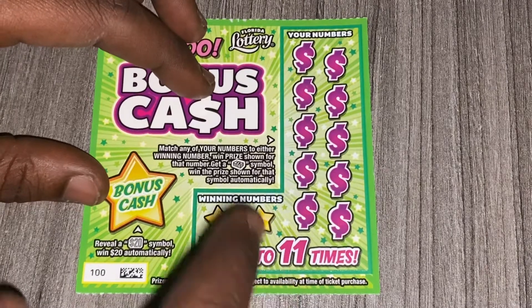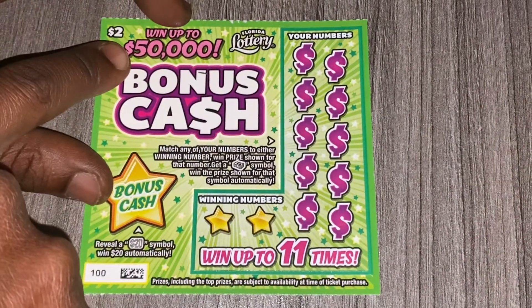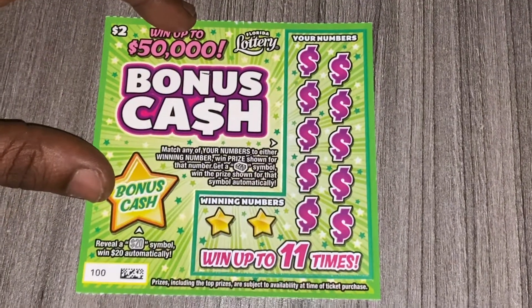You can win up to 11 times — fingers crossed. You have to match your two winning numbers to these 11 numbers, so you can win up to $50,000. Hopefully one day I can get that. Get the money symbol over here and you win whatever is next to it.